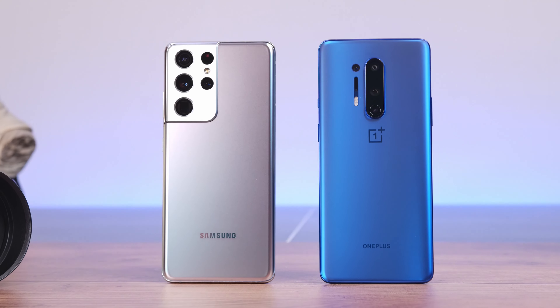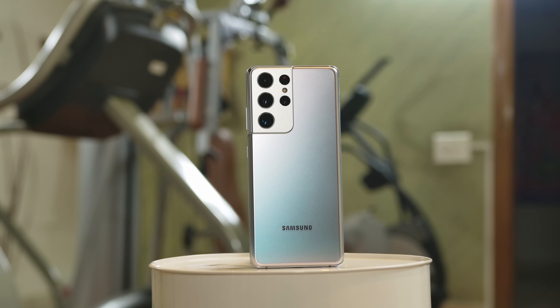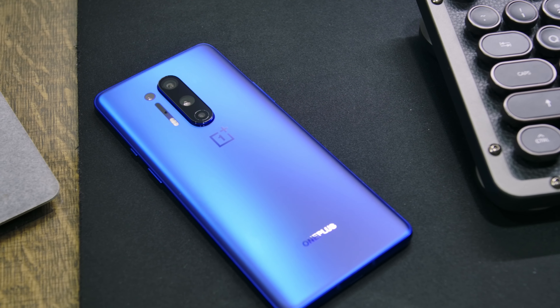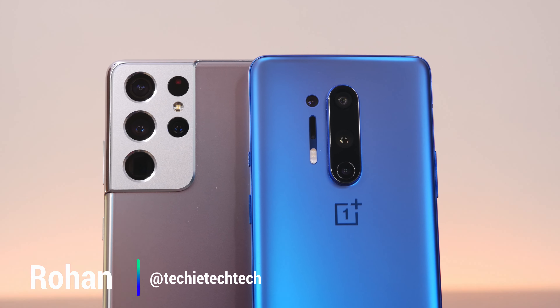It is the battle of two of the best Android smartphones in the market today. On one hand, we have the freshly launched Samsung Galaxy S21 Ultra, while on the other side is last year's performance champion, the OnePlus 8 Pro. There's a lot to cover here, so without further ado, I'm Rohan from Techie Tech Tech and here we go.